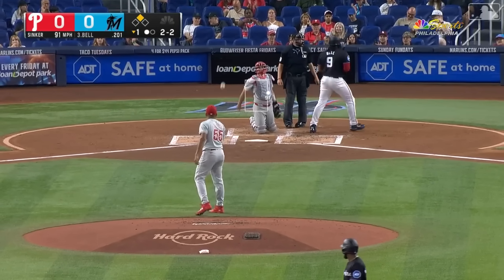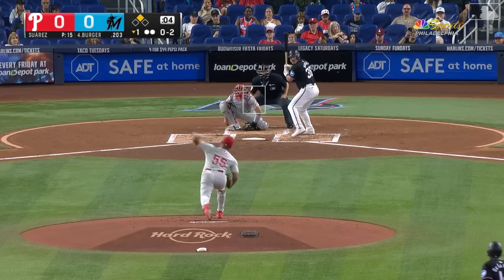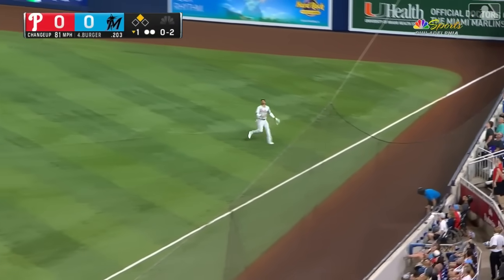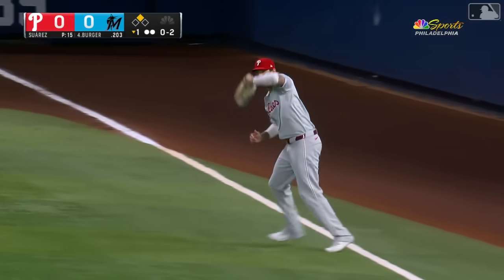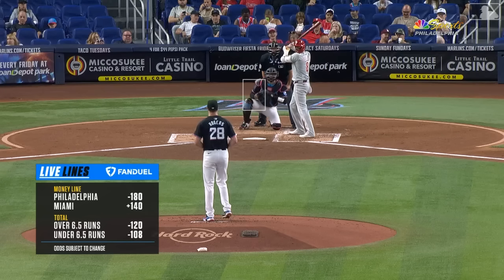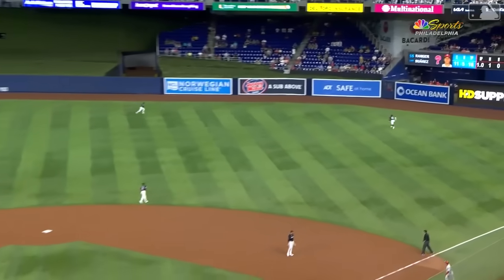Strike three called on the inside part of the plate — second strikeout. You heard Bell maybe in the background say 'oh no, no, no,' but it was a really good pitch. Jake Berger with the oh-two fly ball down the right field line — Castellanos near foul territory — and he makes the catch. It's a fair ball. The inning is over: no runs, one hit, one man left. It's a 15-pitch first inning for Ranger.